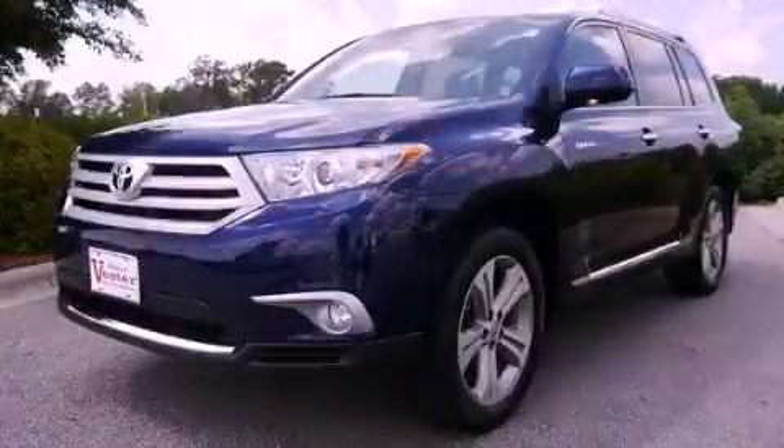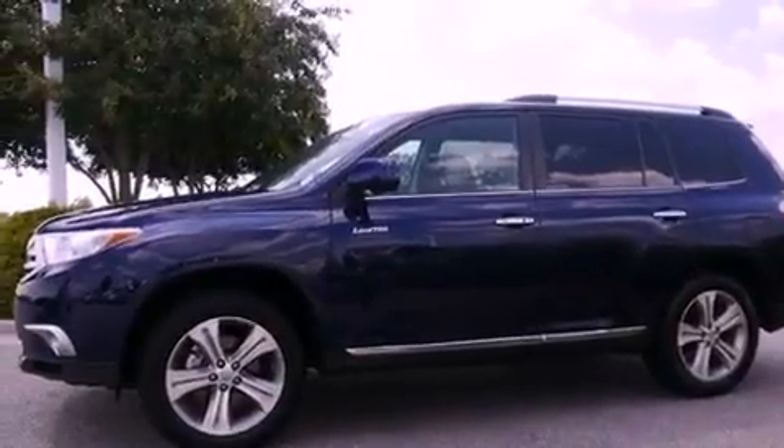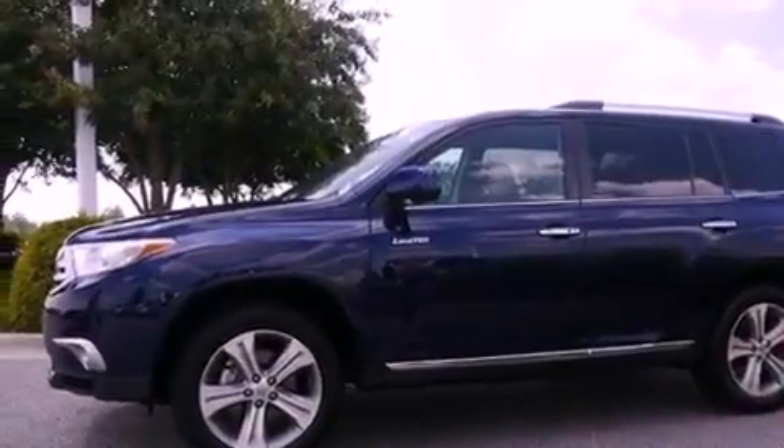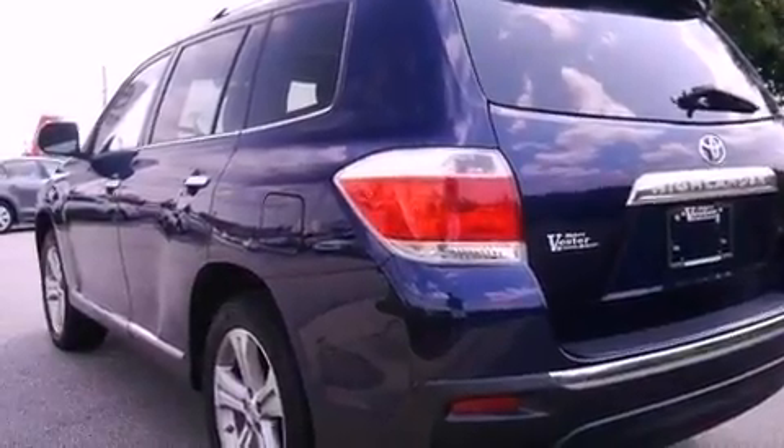This is a certified pre-owned 2011 Toyota Highlander, a great blend of utility, comfort, and style. It has a 3.5 liter 6-cylinder engine and a 5-speed automatic transmission.